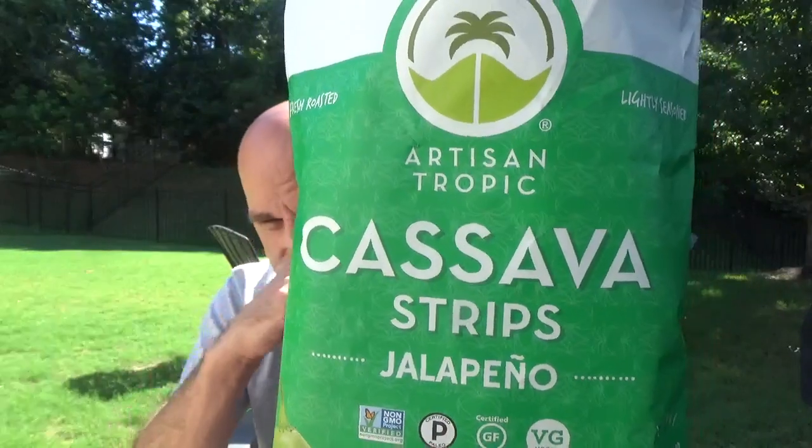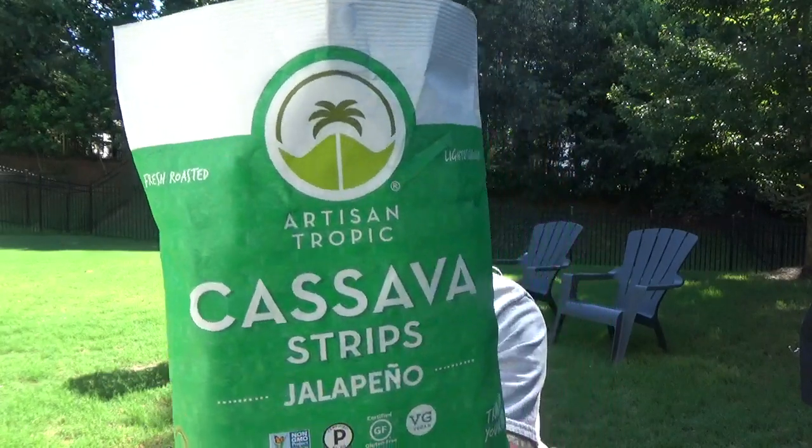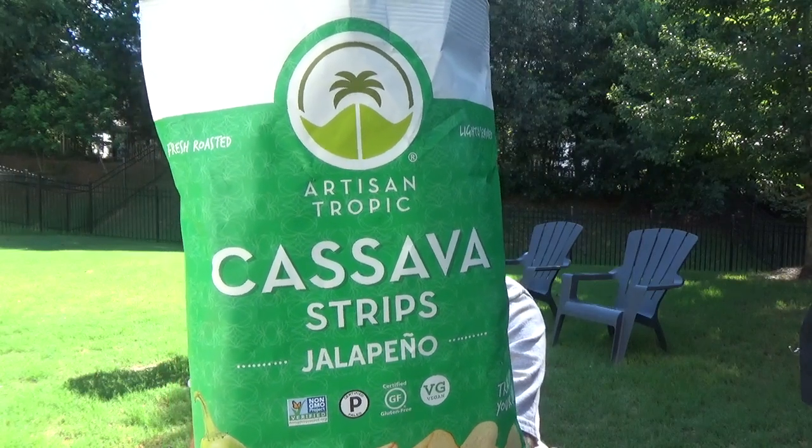Great chip. Cassava strips, Artisan Tropic — if you haven't tried it, go get some. I'll put a link in the description box below. I don't remember what store I got them in but they're made in Midland, North Carolina. You can visit artisantropic.com. If you guys have bought a bag of cassava chips, I want to know your thoughts — go to the comment section.